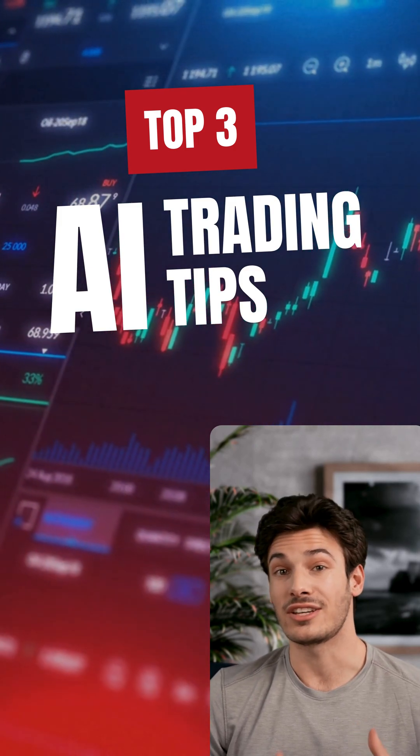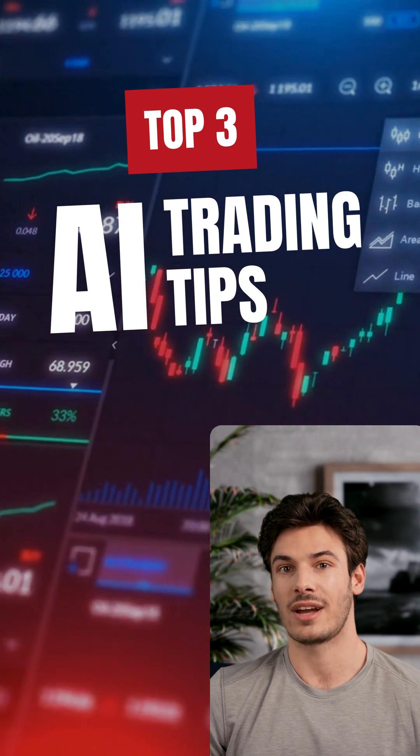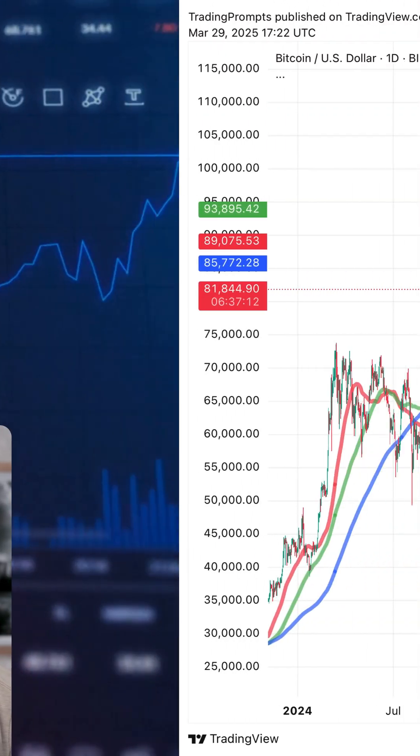Traders, AI is officially changing the game, and today I'll show you three powerful ways it will transform how you trade forever. The future is now.